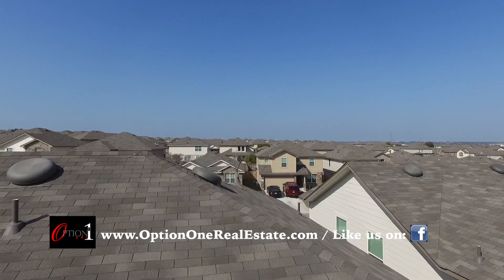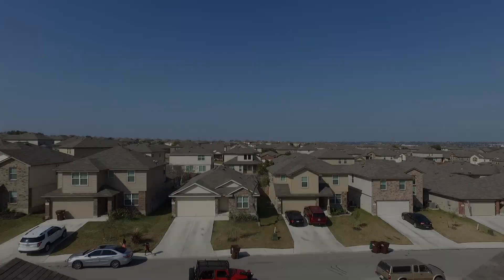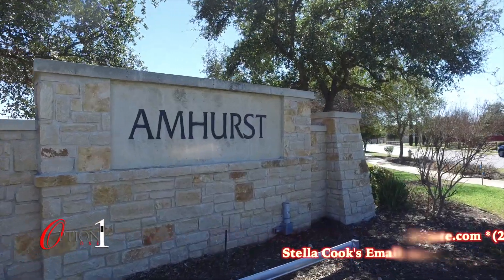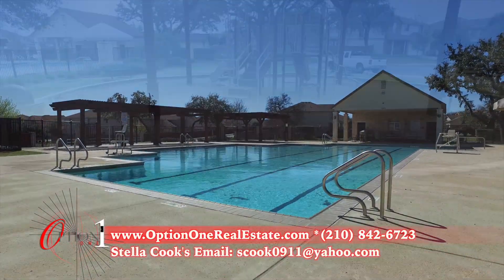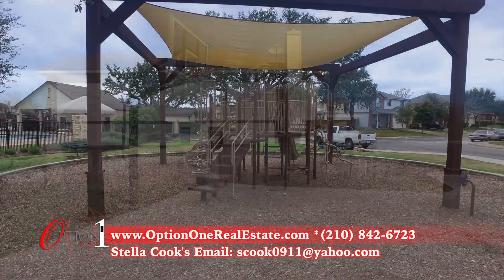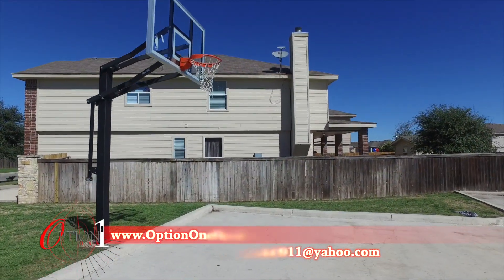The great thing about this home is it's part of an established and still growing neighborhood. Amherst features a beautiful community recreation center with a junior-sized Olympic pool, a playground, and even a basketball hoop for a little one-on-one.